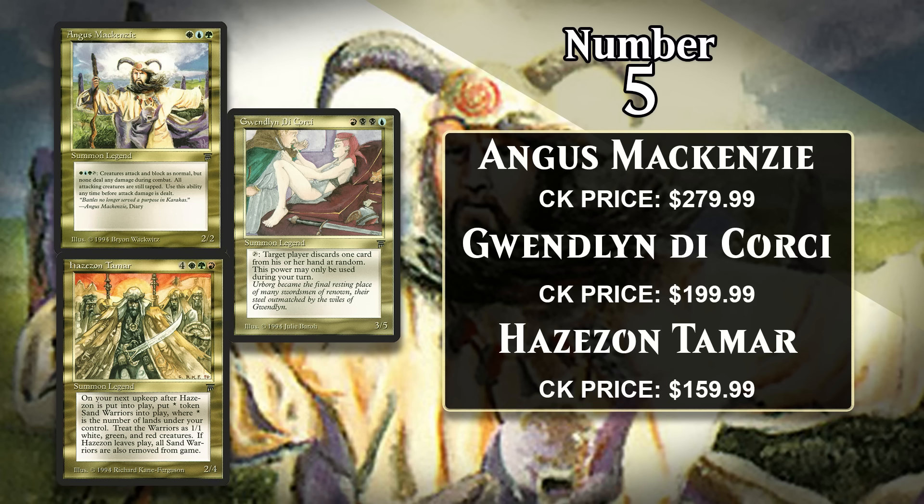While none of these have ever seen play in 60-card formats, there is some demand for them in Commander, with Angus and Hazazon being fairly popular, but the biggest factor here is that all three are on the Reserved List.